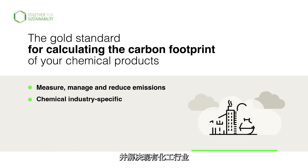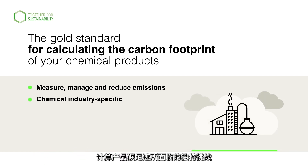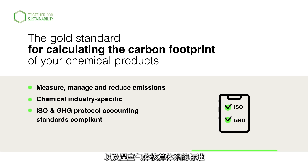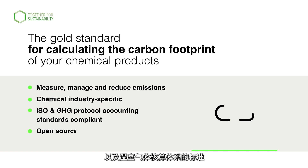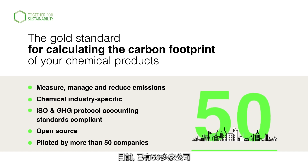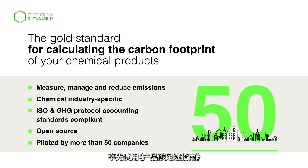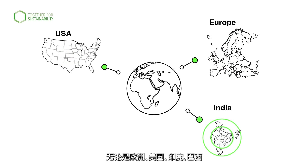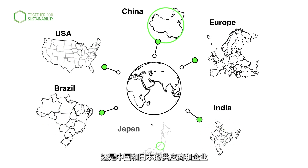It meets the unique challenges when calculating PCFs in the chemical industry, is audit ready, ISO and GHG protocol accounting standards compliant, and is open source and applicable for global industries using chemical materials. The guideline has been piloted by more than 50 companies from Europe, USA, India, Brazil, China and Japan.